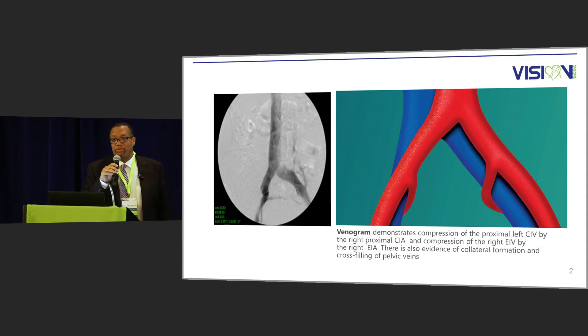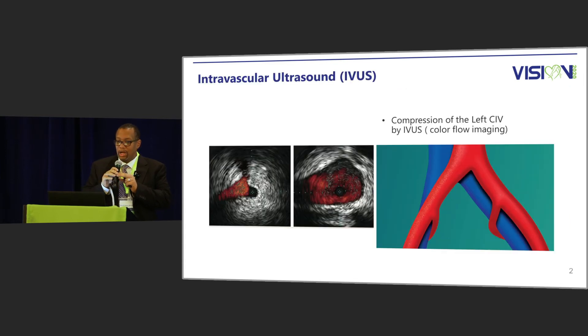This picture again shows the problem with May-Thurner syndrome — compression of the iliac vein — and in that venogram on your right-hand side, you see some cross-filling. This is an intravascular ultrasound image showing the same thing: a normal segment of the left common iliac vein in the middle picture, and then a compressed area.